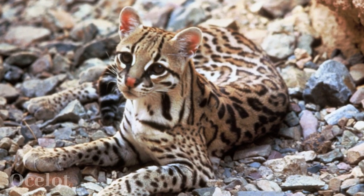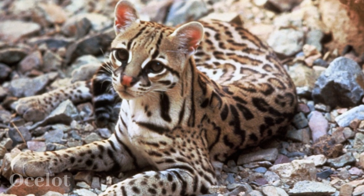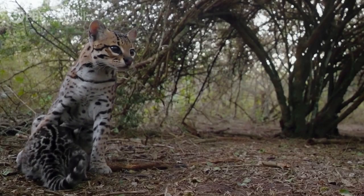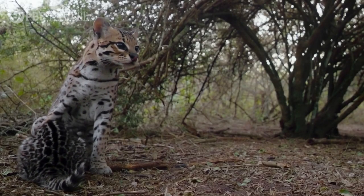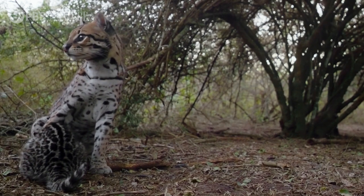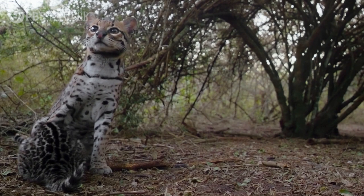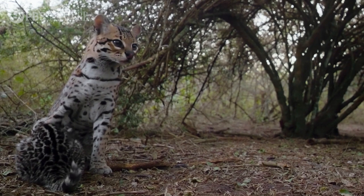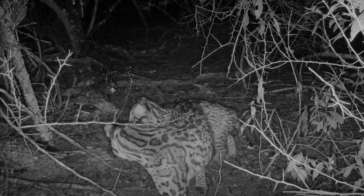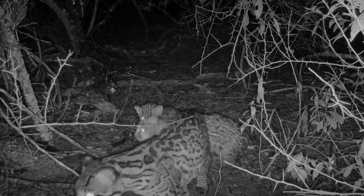Ocelots, captivating wild cats with a stunning spotted coat, are versatile predators found across the Americas. Their nocturnal nature and keen senses aid in hunting a diverse diet, from small mammals to fish. Solitary and territorial, they communicate through vocalizations and scent markings. Adapting to various ecosystems, ocelots inhabit rainforests, grasslands, and more. Though classified as least concern, some subspecies face threats like habitat loss and illegal hunting.